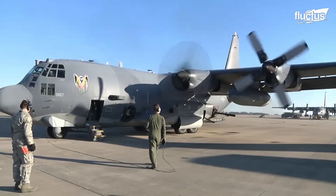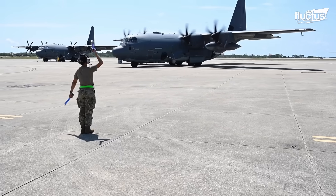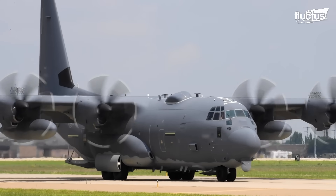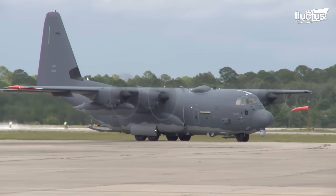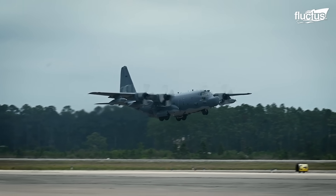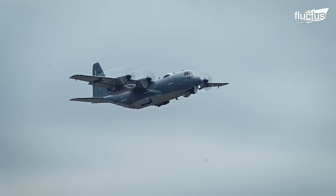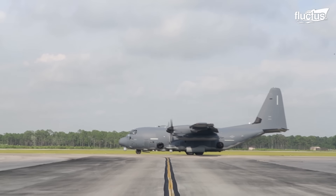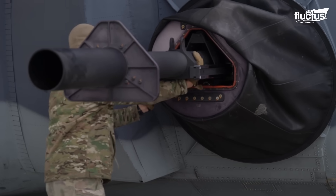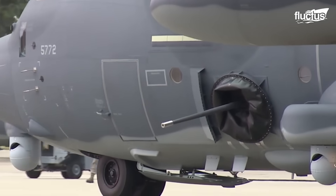Another remarkable aircraft often utilized in specialized missions is the AC-130. The AC-130 is based on the C-130 Hercules, a versatile cargo airlifter that first flew in 1954. The AC-130 was made to do close air support, air interdiction, and force protection, and is considered to have high endurance and a large payload capacity.